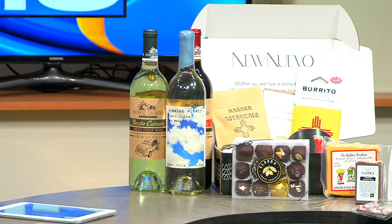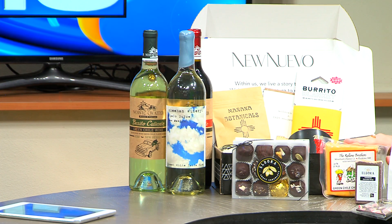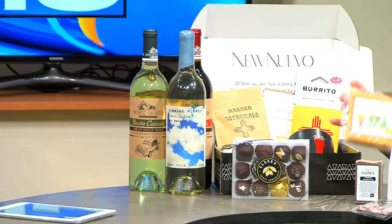And of course, we have some wine from Noisy Water Winery and Sheehan Winery. Those are both in Old Town — very cute, even if you just want to go grab a glass and then take a bottle home with you. And then some cheese from Noisy Water Winery too — this is the green chili cheddar, and I am told that it makes a great mac and cheese. And they also have the green chili wine.